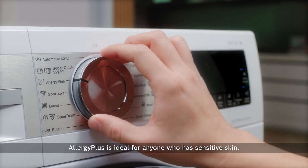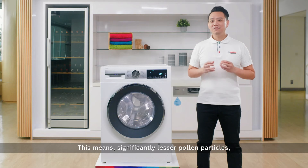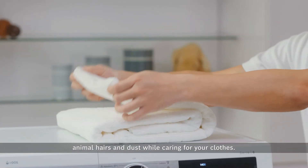AllergyPlus is ideal for anyone who has sensitive skin. This means significantly fewer pollen particles, animal hairs and dust while caring for your clothes.